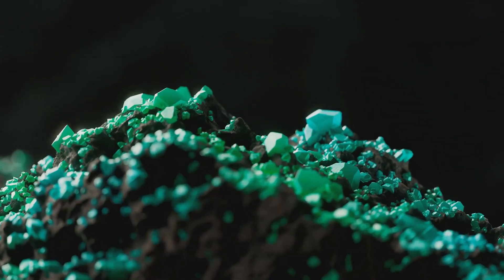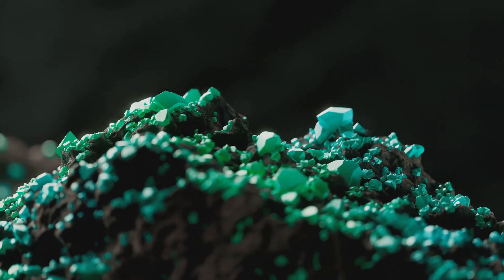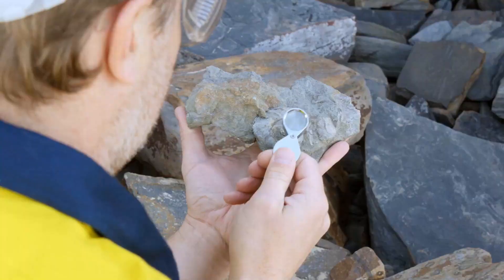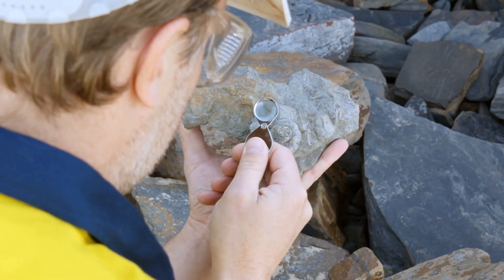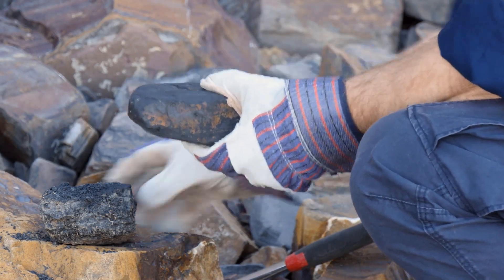The gold is trapped as the fluid cools and changes, concentrating wealth in a transformed zone. These altered patches stand out from their surroundings, marking where nature has hidden its treasure. Prospectors search for these zones, knowing they signal gold concentrated from vast volumes of fluid. Replacement ore is subtle, but it's one of the world's richest sources of gold.